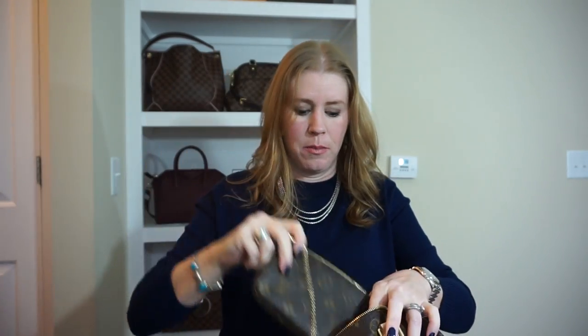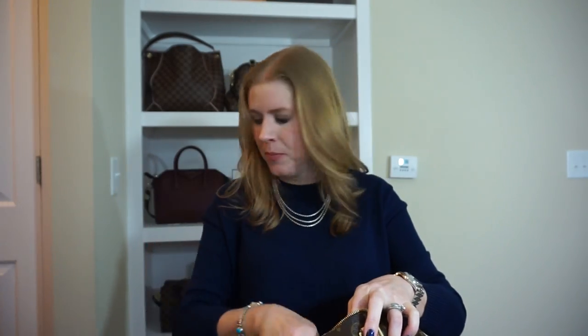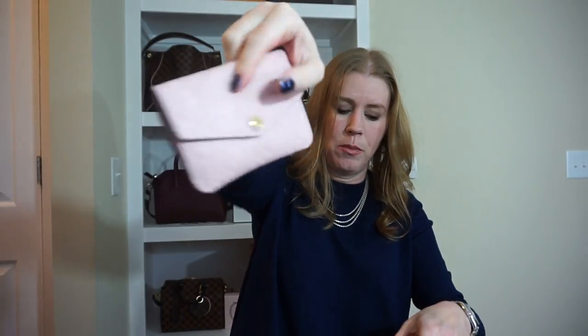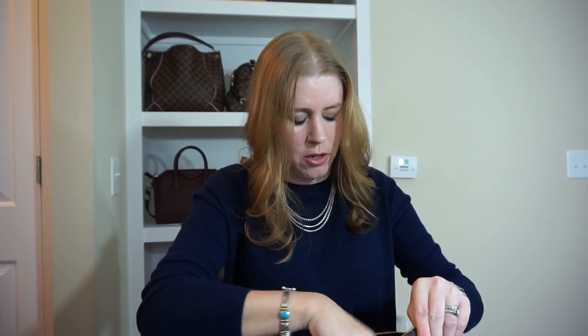That is what I typically carry when using it crossbody. If I'm going to use it as a shoulder bag, it will fit a whole lot more. In that case I would probably also put in my toiletry pouch 19, as well as the mini pochette, the sunglass case, the Clémence wallet, the zippy coin purse, cell phone, key cles, keys, tissue, and gum — and you could still get more stuff in there.